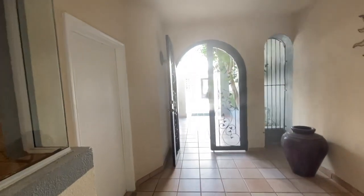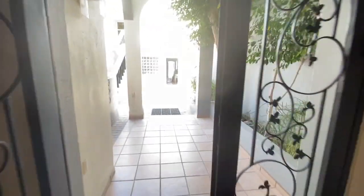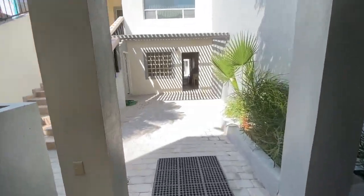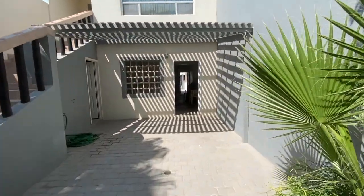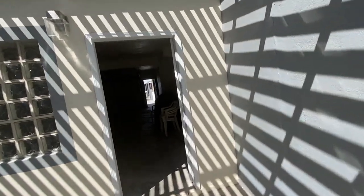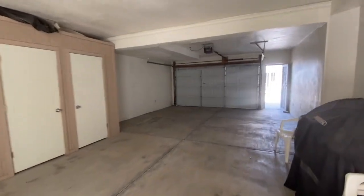This beautiful courtyard. We have a casita up there. And you have a four-car garage.